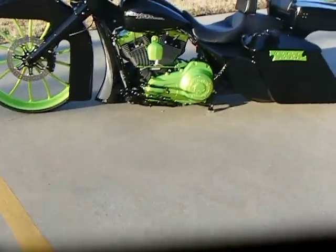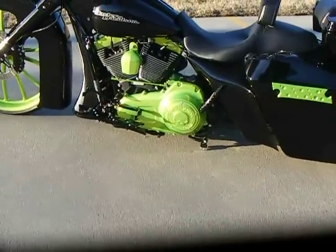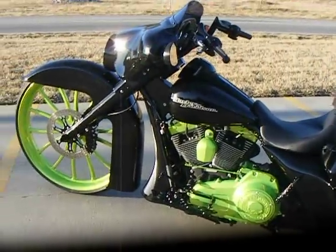It does have a center stand installed so when you park it, you just motorize the feet of the center stand down and let the air out, and it will park straight up. You don't have to worry about it falling over or use the kickstand.